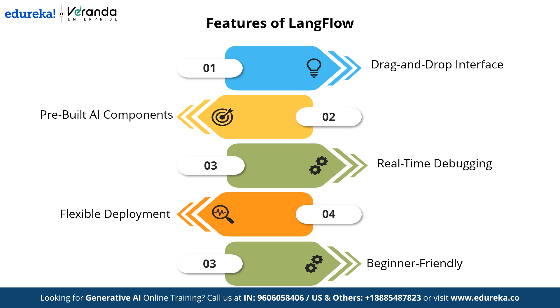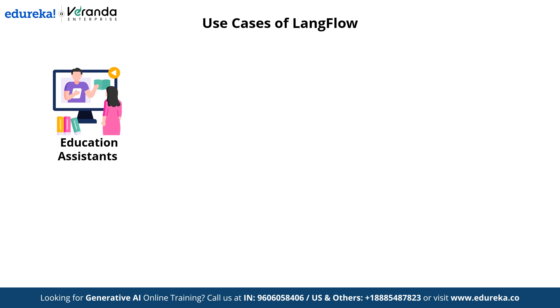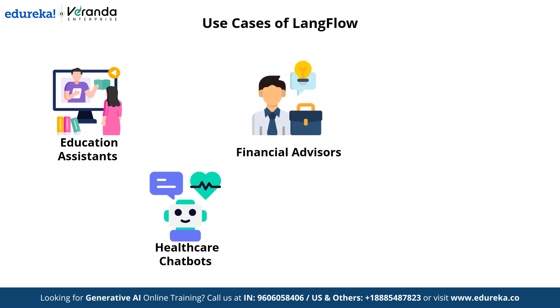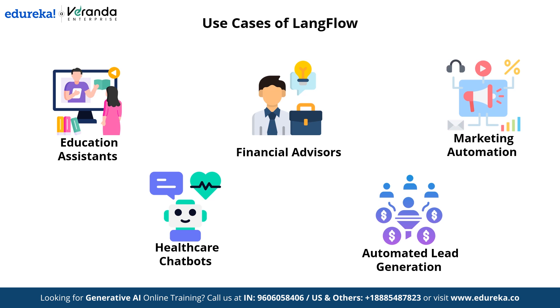Langflow has a wide range of use cases across various industries. In education, AI-powered assistants help students with personalized learning, answering queries, and providing study recommendations. Healthcare chatbots assist in patient interaction, symptom checking, and appointment scheduling. AI-driven financial advisors provide insights, investment suggestions, and risk assessments. Businesses can leverage AI for automated lead generation — identifying potential customers, qualifying leads, and streamlining sales. Marketing automation enhances campaigns through content recommendations, customer segmentation, and engagement tracking. Langflow is transforming industries by enabling intelligent automation and enhanced decision-making.